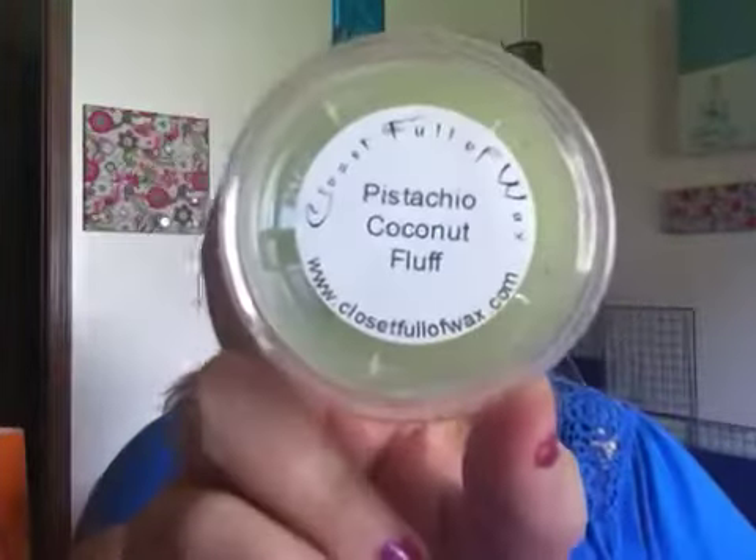Then Closet Full of Wax sent Pistachio Coconut Fluff, and this one smells really good. I love Closet Full of Wax — they are like a really good vendor.